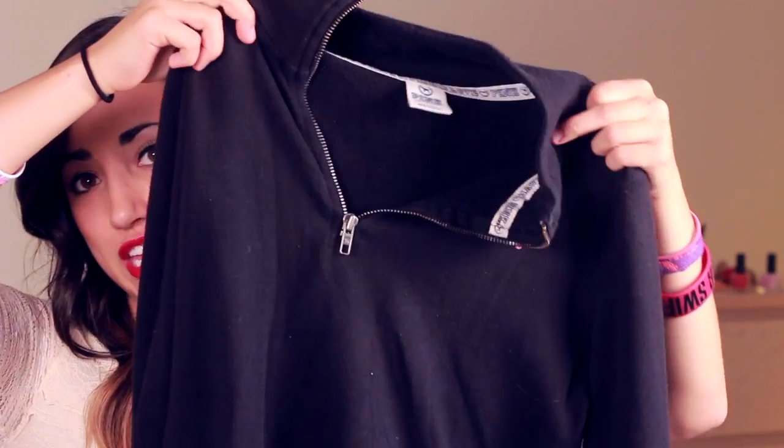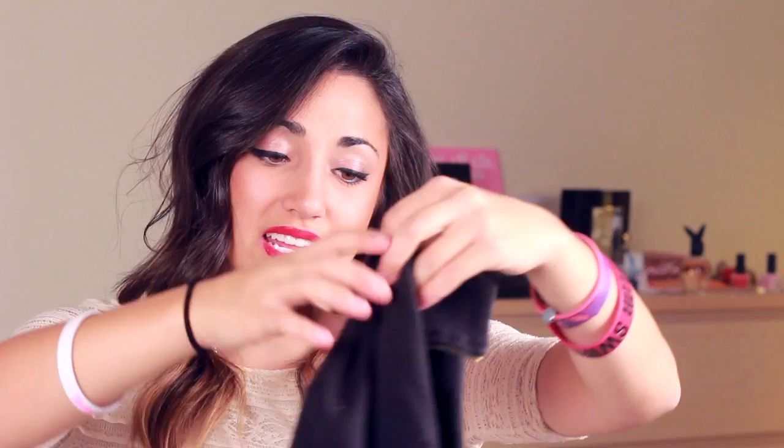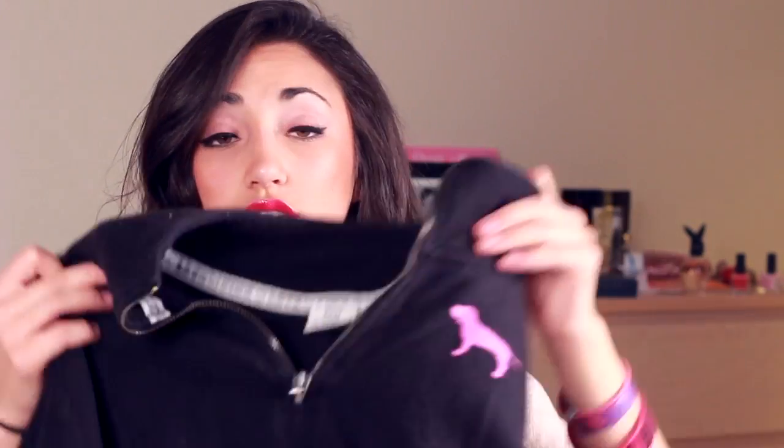Next, of course, you've got to have the comfy, cozy sweatshirt pullover thing. I got this from Victoria's Secret — it's just freaking cozy and it's also cute.